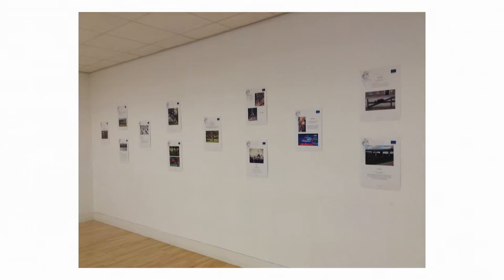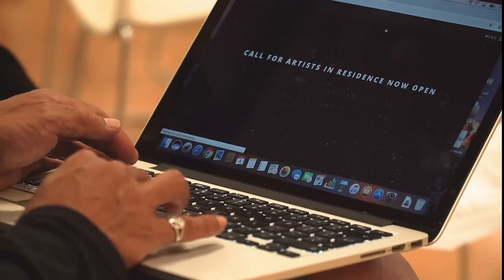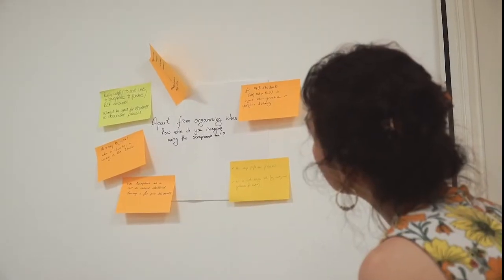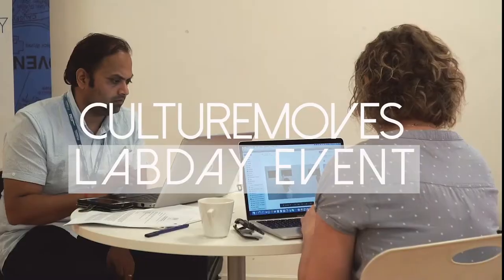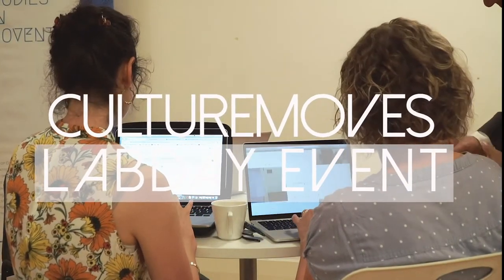The Coventry Lab Day was organised in two distinct sessions: one in the morning with participants mainly from the academic educational field, and an afternoon session where mainly dance educators, practitioners and artists attended. In total, the lab day was attended by a very international crowd of 21 participants from several countries, including Germany, Brazil, Hong Kong and the USA.